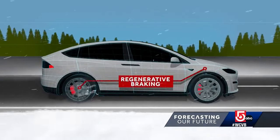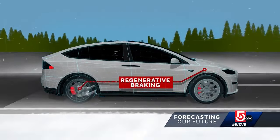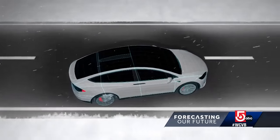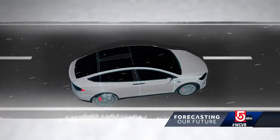Electric vehicles use regenerative braking to feed electricity back into the batteries. Unfortunately, that drag on the wheels, unchecked, can produce a skid on icy roads. Many vehicles now have a snow mode where it actually allows you to adjust the regenerative braking down.